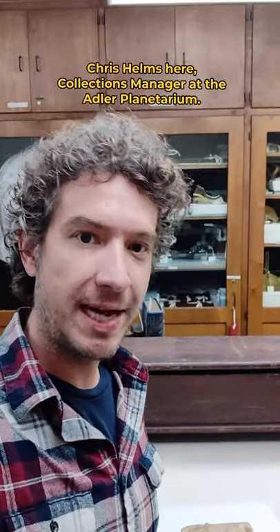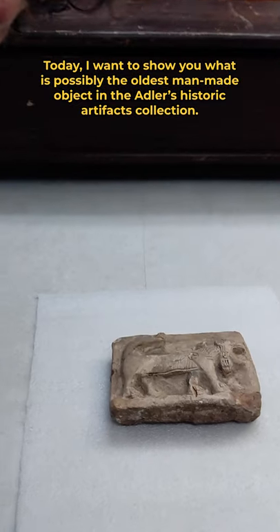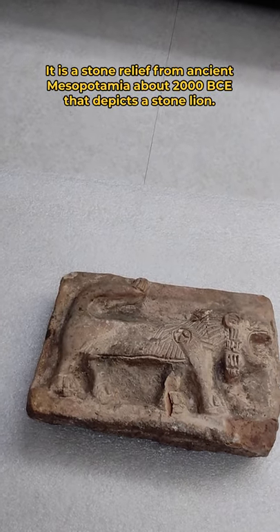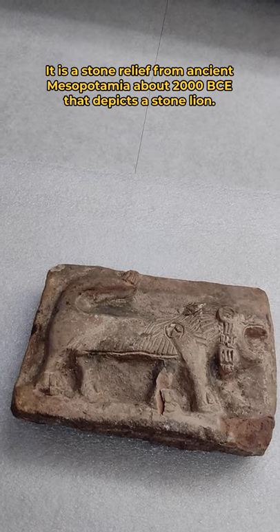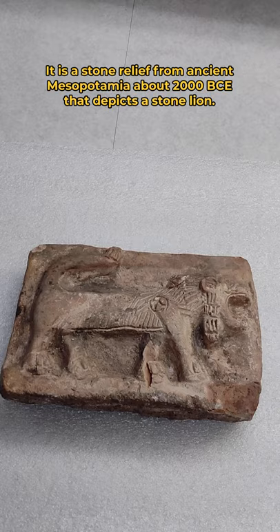Hey everybody, Chris Helms here, Collections Manager at the Adler Planetarium. Today I want to show you what is possibly the oldest man-made object in the Adler's Historic Artifacts Collection. It is a stone relief from ancient Mesopotamia about 2000 BCE that depicts a stone lion.